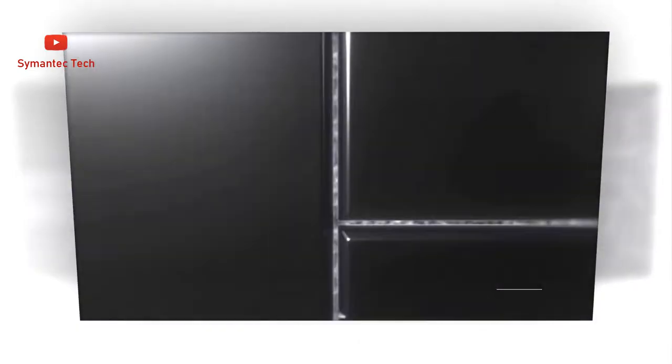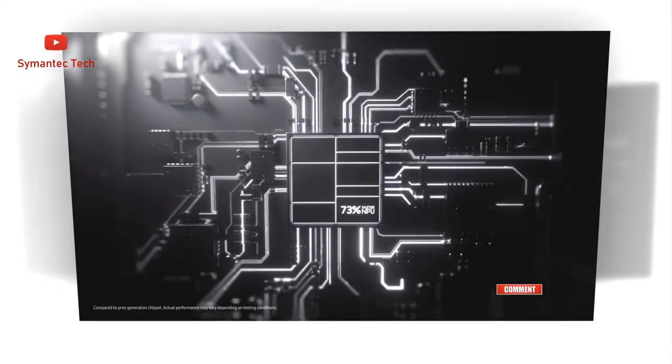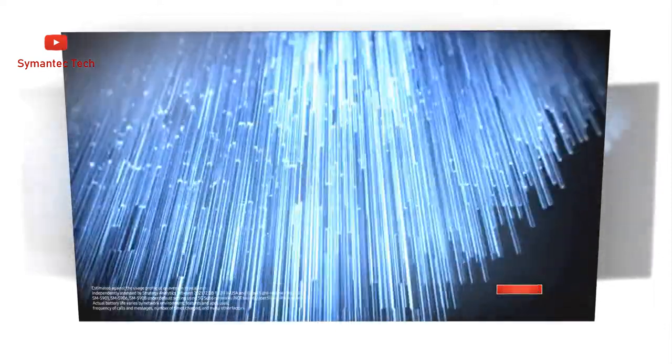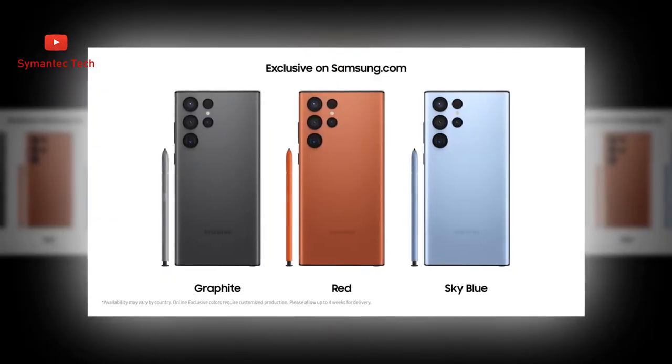The fastest chip ever on Galaxy. The 4nm chip works its world-class power into nearly every aspect of your phone, resulting in epic night shots, incredibly clear photos from day to night, and an optimized mobile gaming experience to lead you to victory.